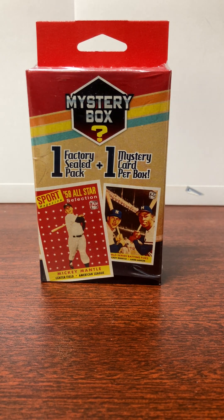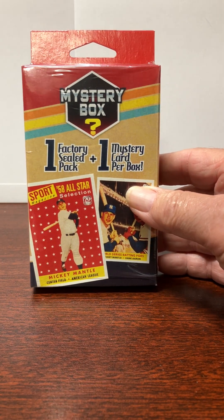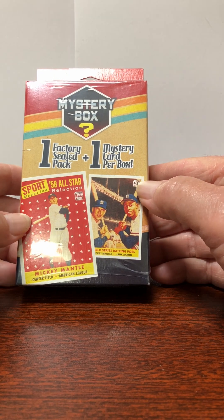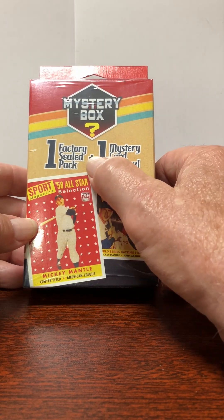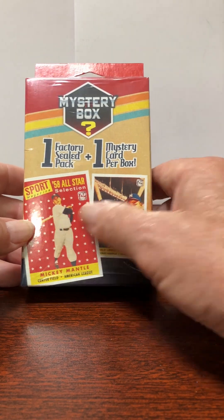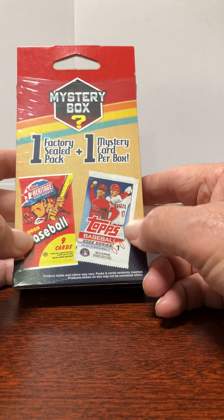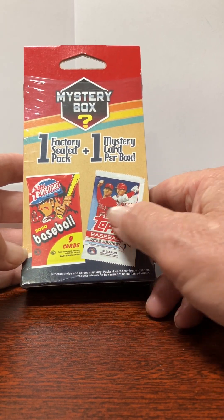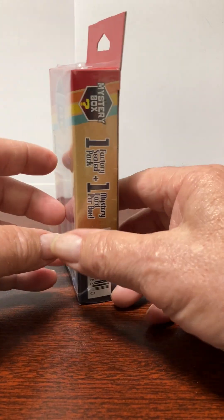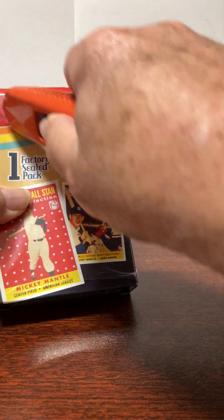Hello YouTube, new modification here. I picked up a mystery box from Walgreens for ten dollars. It has one field factory sealed pack and a mystery card per box. Usually it's a Mickey Mantle card of some sort. These are the two pack types they show — I can't remember exactly which ones you can get, but let's open it up and see what we get. Wish us luck.